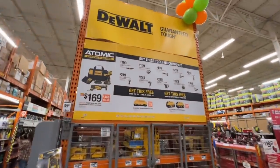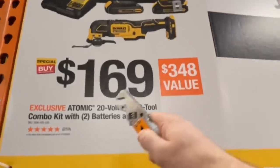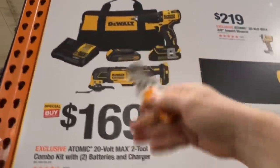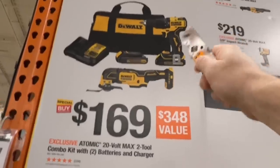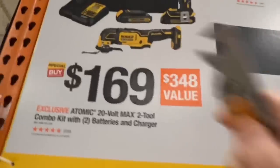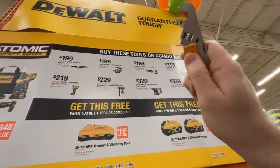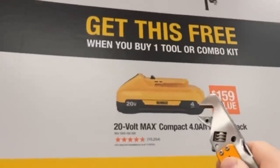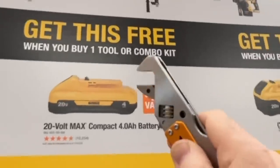Pretty sweet deal here from DeWalt. It's a two tool combo kit. You get two batteries — I think it's the 1.5 amp hour or 1.7 — their brushless hammer drill and their Atomic brushless oscillating multi-tool. $169. Now you have this deal where you get these tools or combo kit and you get the 4 amp hour 21700 cell battery for free.